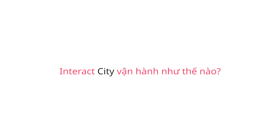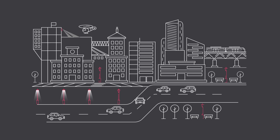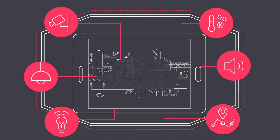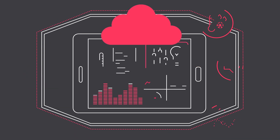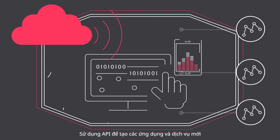With Interact City, you can manage all your lighting via one dashboard. Collect and share data about operations and activities. Securely store and analyze all your data in the cloud to generate new insight. Use APIs to create new applications and services.